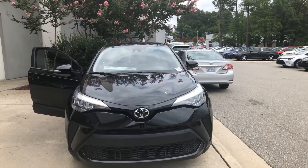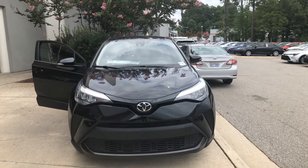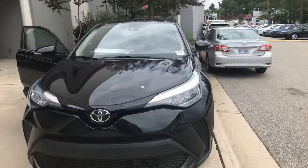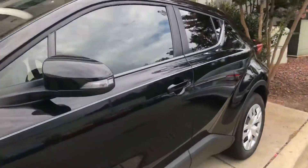Good morning, Deja Johnson here from Mark Jacobson Toyota in Durham. This morning we'll be looking at the 2020 CHR. This one is black. Take a quick look at the interior.